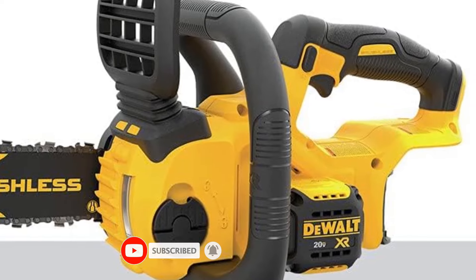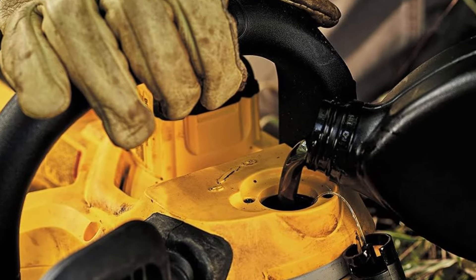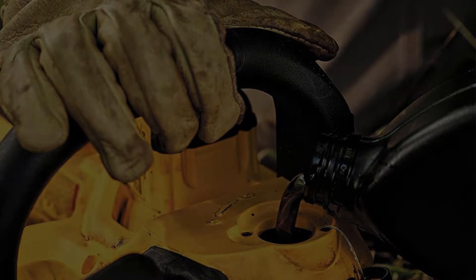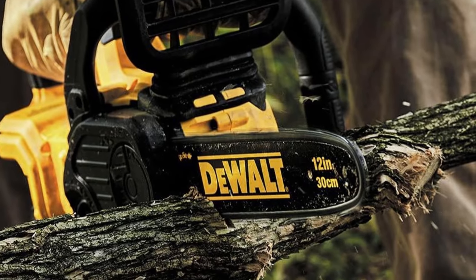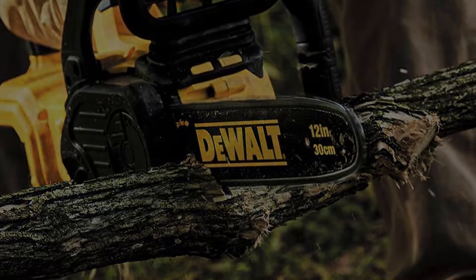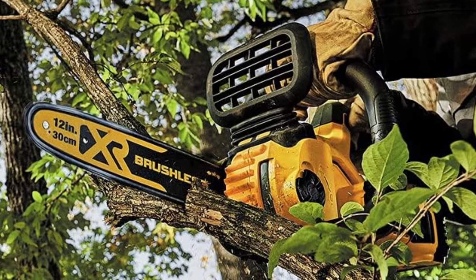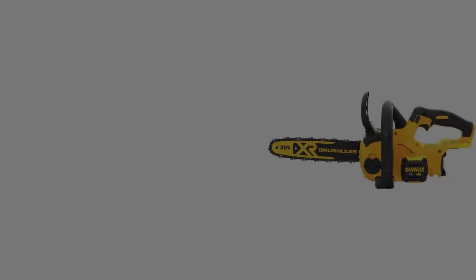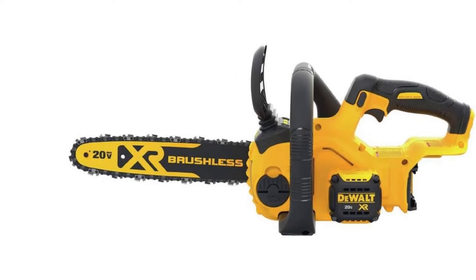It uses a 20V battery to power its blade using a high-efficiency brushless motor. Just like various other high-quality power tools from DEWALT, this cordless chainsaw has a great build quality. You also get a 3-year warranty with it. This chainsaw offers a chain speed of 25.2 feet per second, which is quite decent for its given size and battery power.